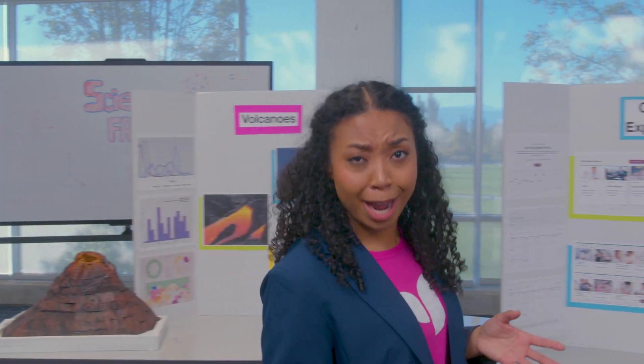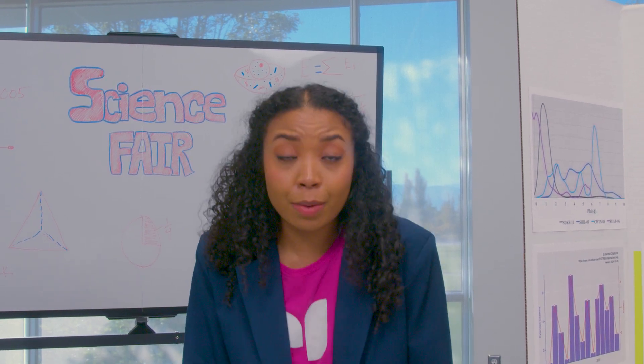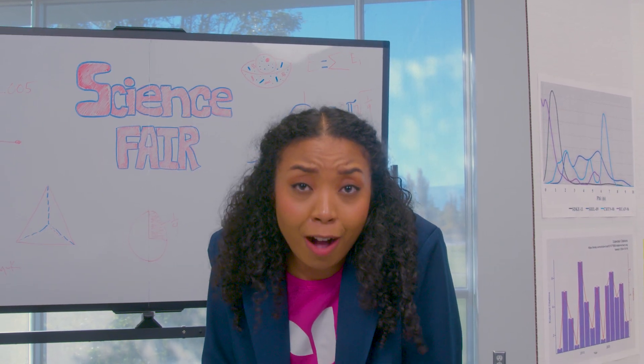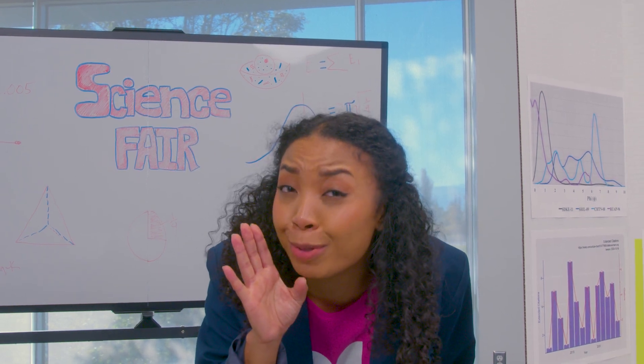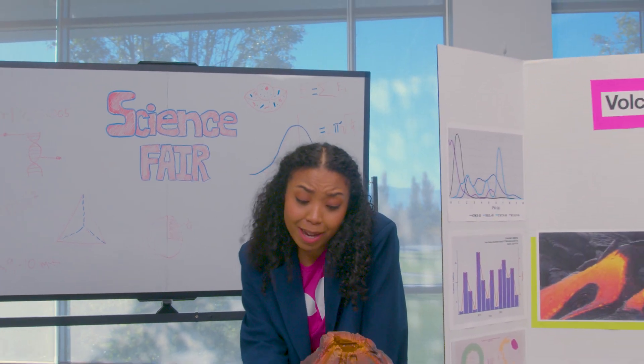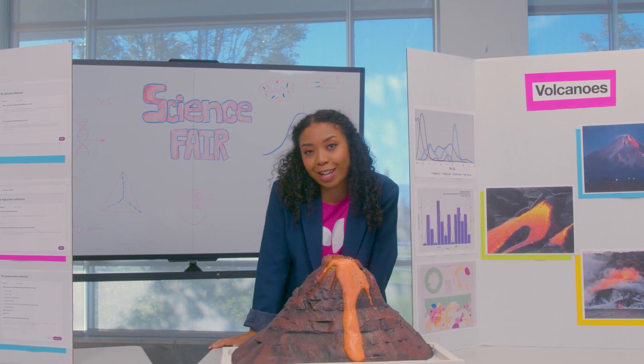U-Science can tell you why certain things come naturally to you, and some areas where you might have a blind spot. And here's a little secret: when you have to write those personal essays for college, or write a resume for a job, U-Science can help you do that. Because sometimes it can be pretty hard to describe yourself — just head over to the Discuss Together section for that info.